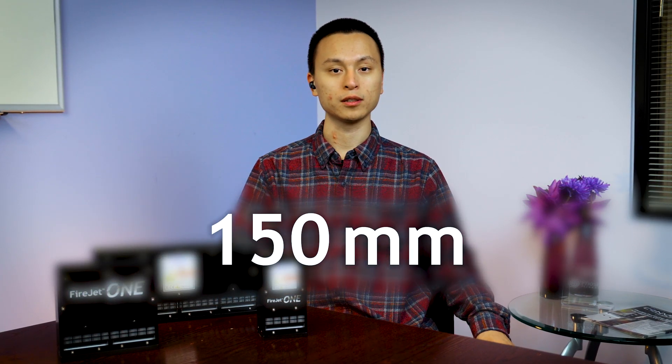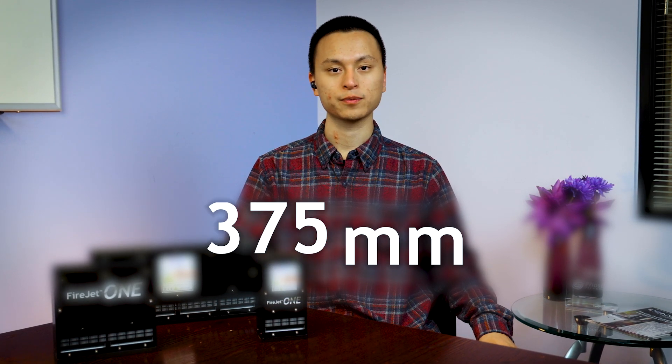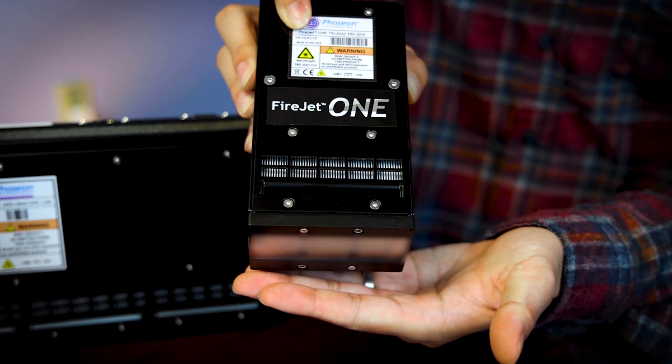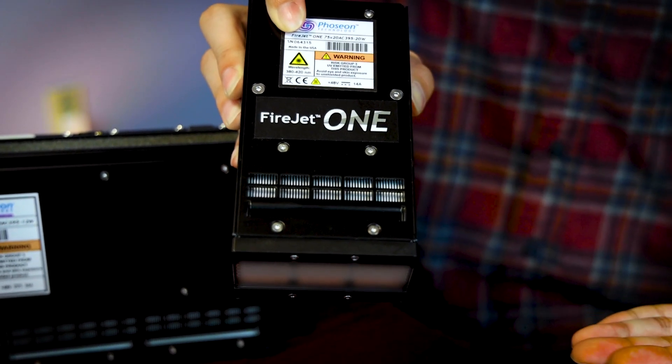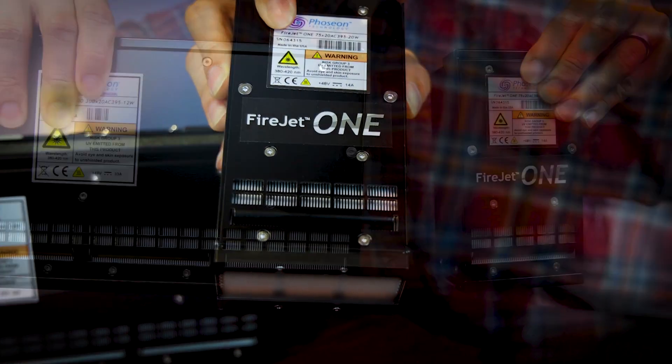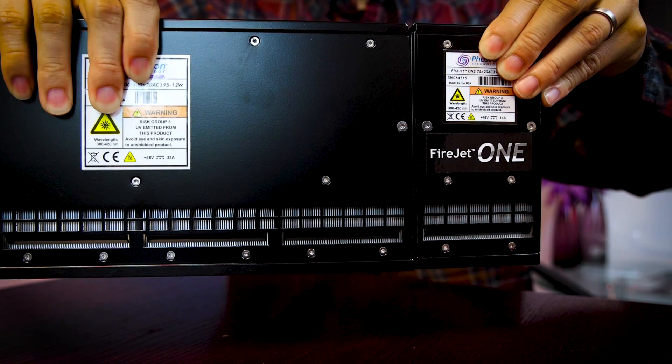Our advanced manufacturing capabilities allow both light sources to be offered in 75, 150, 225, 300, and 375 millimeters, all with an emitting window width of 20 millimeters. They are also scalable with a side-by-side configuration, allowing premium performance no matter what the print size requirement.